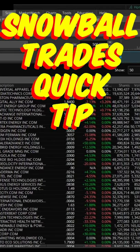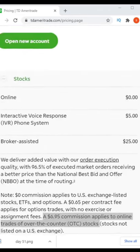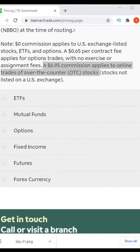Save yourself $13.90 with this Snowball Trades quick tip. In TD Ameritrade's Thinkorswim, there's zero commissions. But if you look on their website and scroll down, you'll see that there's $6.95 commissions that apply to trades that are over-the-counter or OTC stocks.